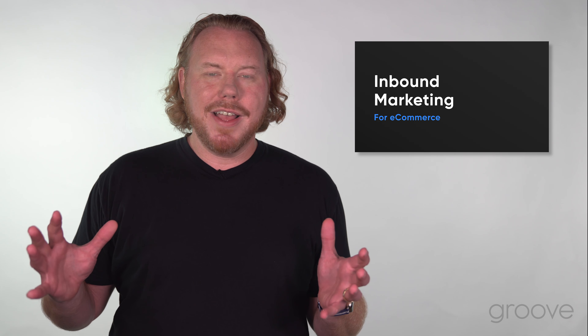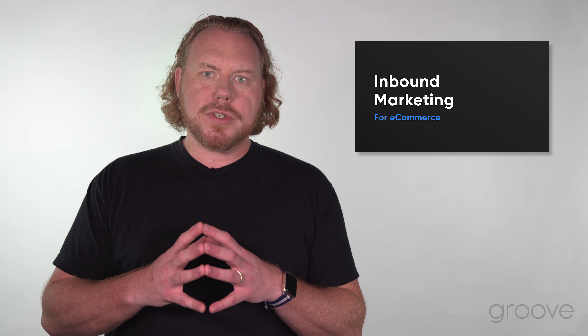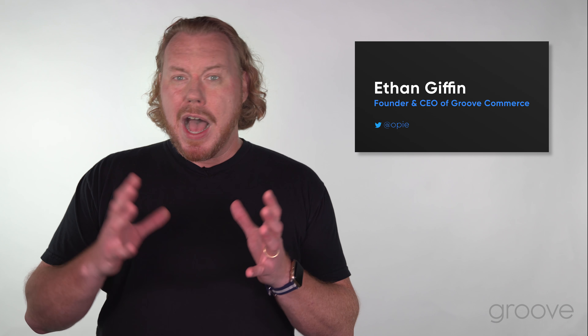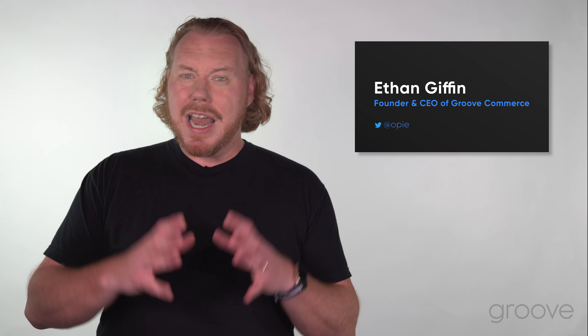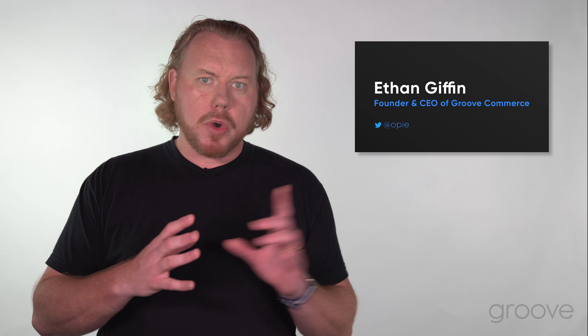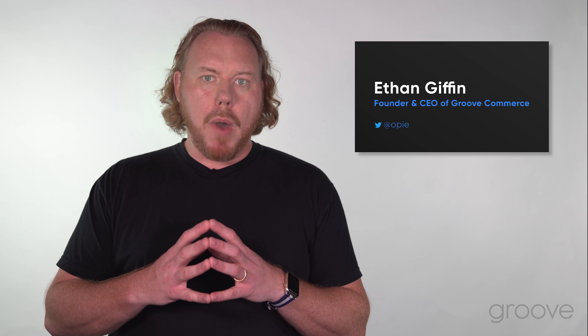You're still here? That's great because we're just about to get to the best parts of our video series, the complete guide to inbound marketing for e-commerce. I'm your host Ethan Giffen, founder and CEO of GrooveCommerce, and I'm excited to have you along for this journey. If you've missed any of our prior parts of the video series, be sure to click here and we'll get you back so you can watch it from the beginning.